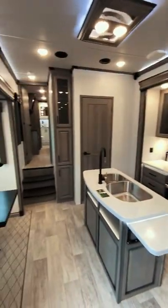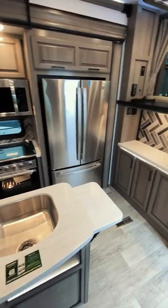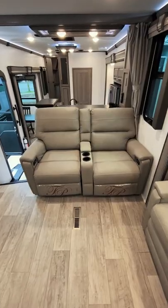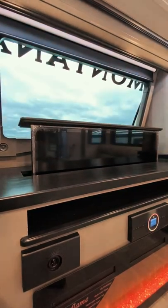Stepping inside, you'll find yourself in the kitchen, which offers a dining space, an island, stainless steel appliances, multiple storage locations, and even a half bath. Next is my favorite room in the trailer. The front living space offers recliners, two pull-out sofas, an electric fireplace, and a TV that comes out of the countertop.